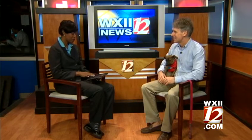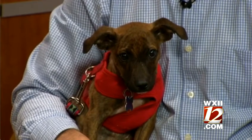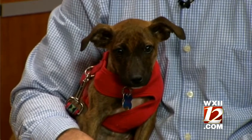So how do folks get Pebbles? Best thing to do is to come by the Humane Society. We're at 61 Miller Street here in Winston-Salem. We're open every day but Tuesday. They can also visit our website, ForsythHumane.org, or give us a call at 336-721-1303. For more information, you can always log on to WXII12.com. Thank you so much, we appreciate it.